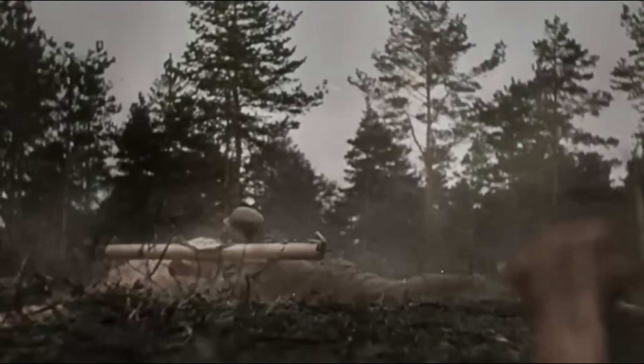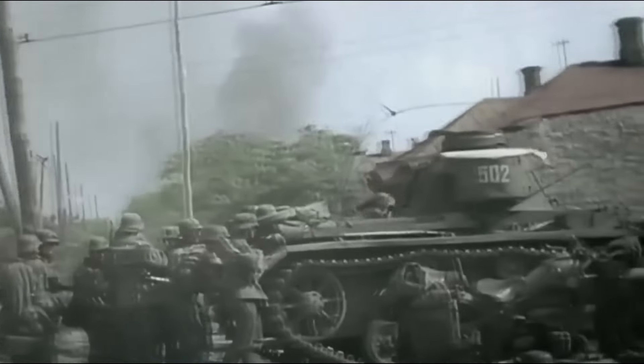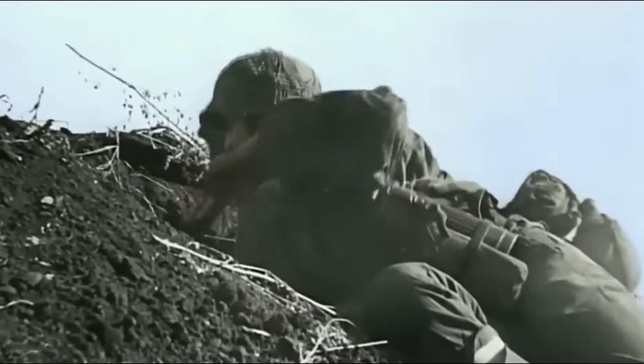During World War II, secret military bases were busy protecting America from unseen threats. Soldiers trained hard, plans were made in hidden bunkers, and every part of these bases helped keep the nation safe.